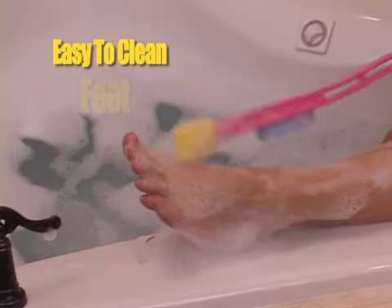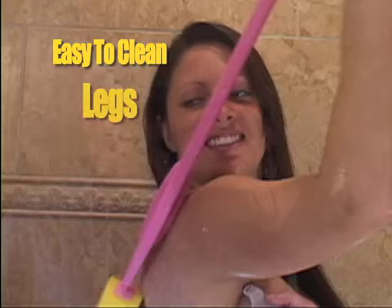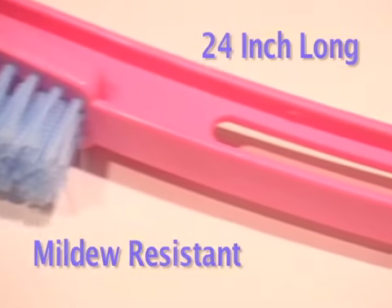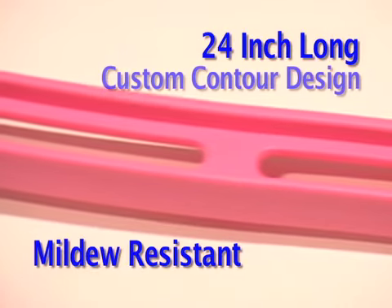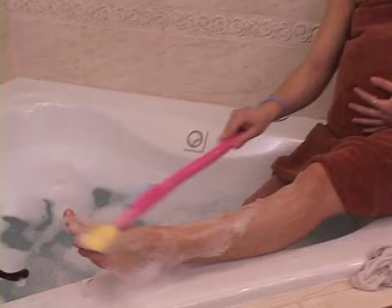Dr. Joseph's Pregnancy Pamper and Foot Care Kit makes it easy to clean your feet, legs, and even your back without putting yourself at risk of falling or uncomfortably stretching, leaving you sore or even pulling a muscle. The quality and attractive 24-inch long mildew-resistant footbrush with its custom contour design really makes it easy to reach your tired, aching, swollen feet.